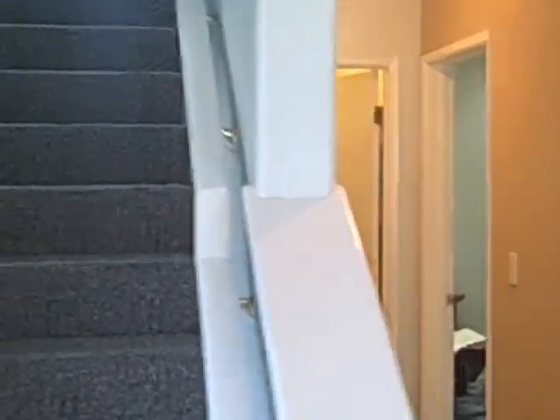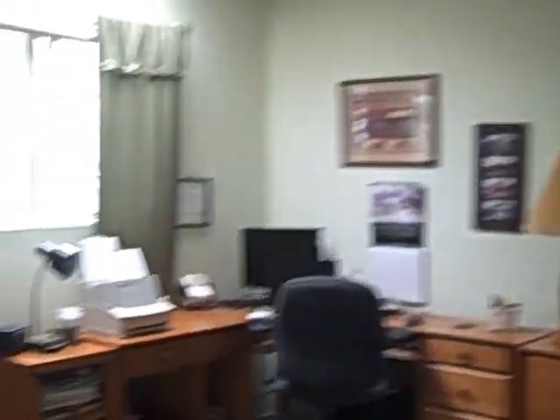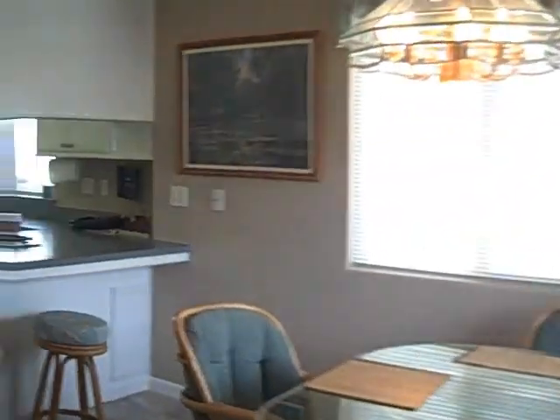The bedrooms — there's four bedrooms, three bathrooms. This is the very first time I've looked at it. This bedroom is used as an office, so you have a bedroom on the main level. And then ceramic tile, inset lighting. Here's another bedroom.